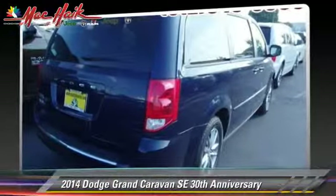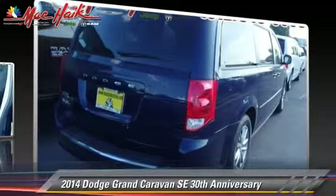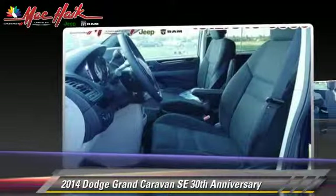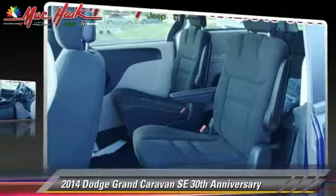Comfort and convenience features include satellite radio, third door, and third row seating. Give us a call to schedule your test drive today.